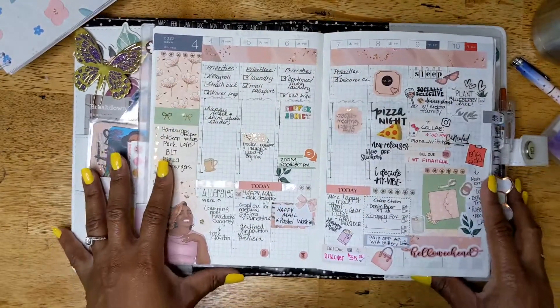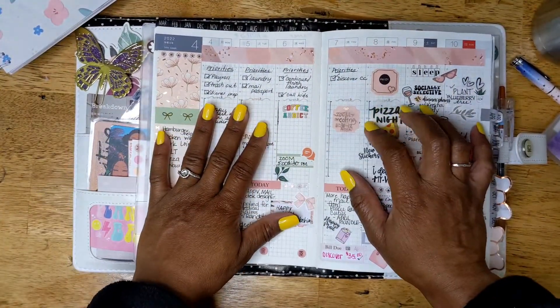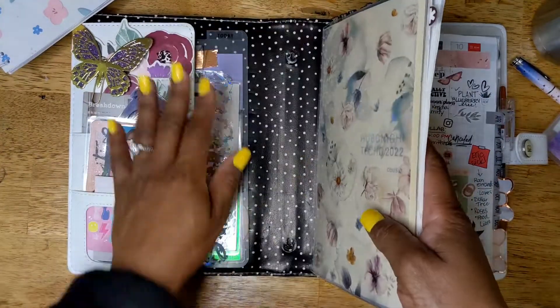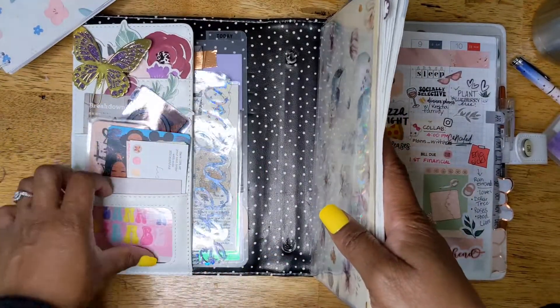I'm going to go back to April because I don't even think I've captured some of these pictures on Instagram. I'm not really going to go into all of this stuff on the side pocket — that's going to be something totally different.